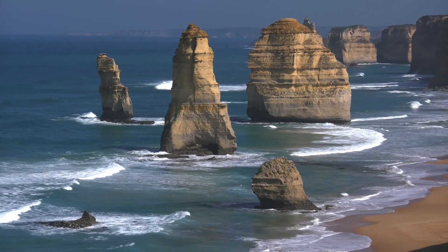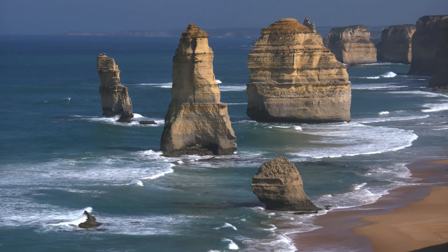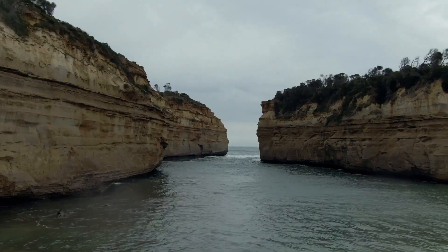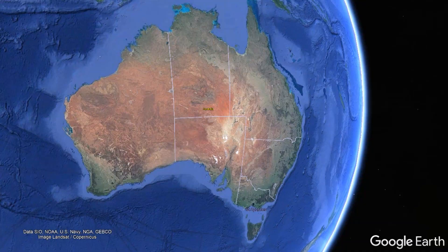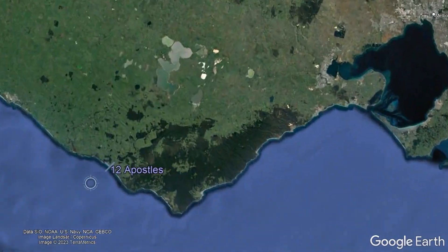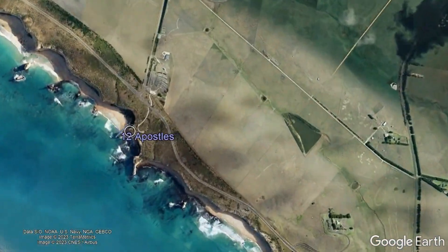While the section of Port Campbell National Park which the Twelve Apostles are in is quite spectacular, it is not the only local feature, as erosion has carved away several regional features which will probably form future apostles, in addition to a large series of cliffs adjacent to the ocean. The Twelve Apostles geologic formation is located in the southern portion of the Australian state of Victoria, where it is 10 kilometers east-southeast of the city of Port Campbell.